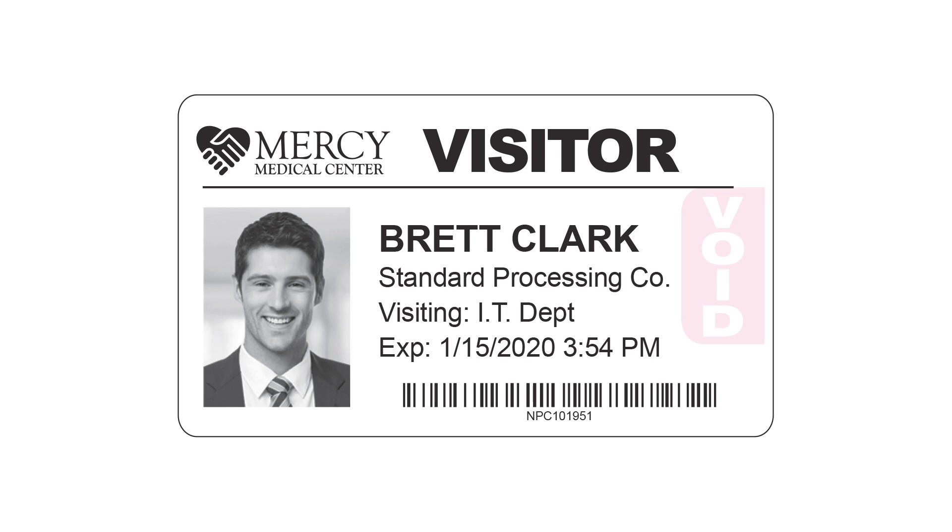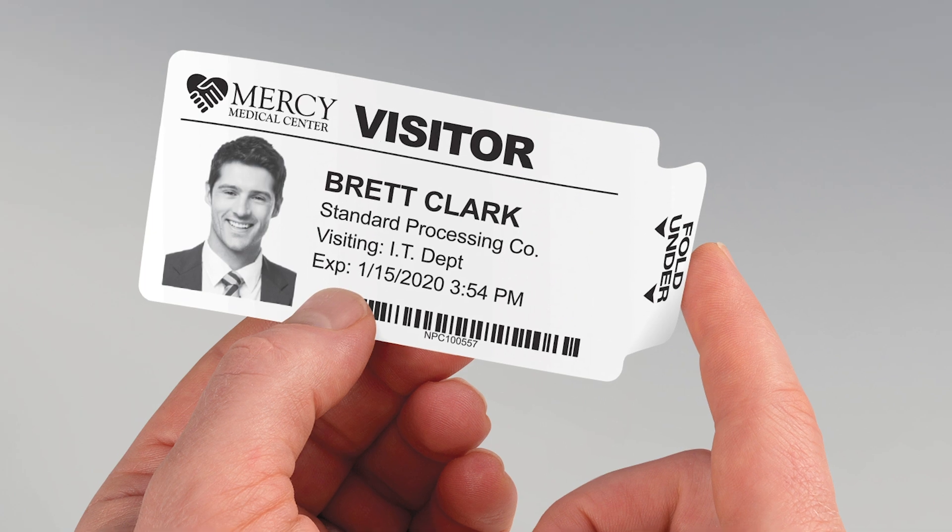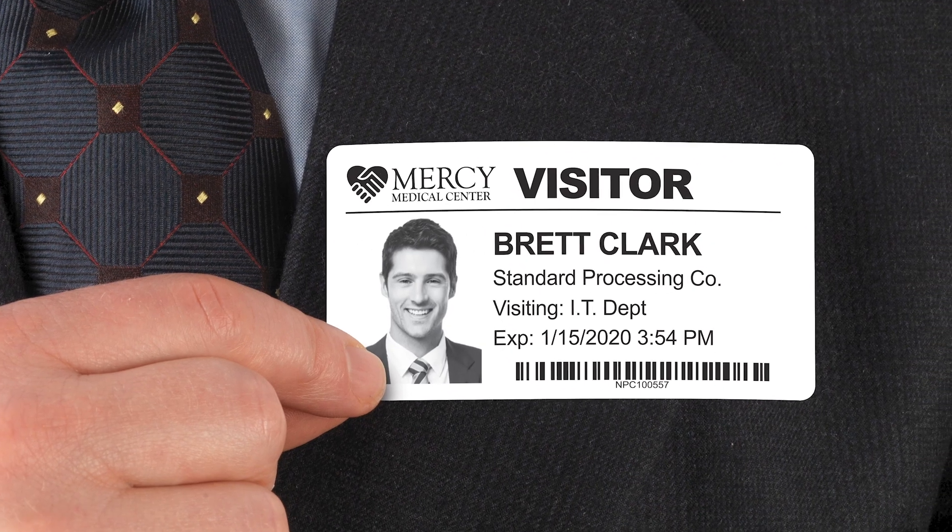Plus, your badges expire by changing color overnight. This adds a layer of security to the process. Just activate the badge and wear it.